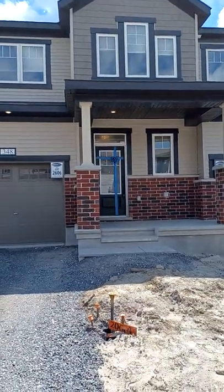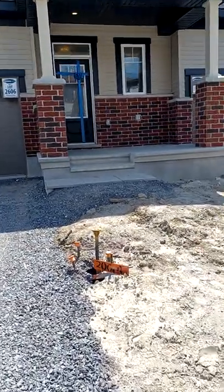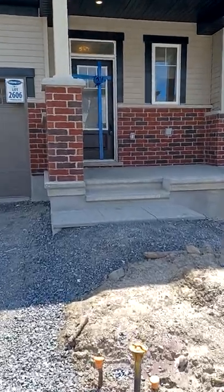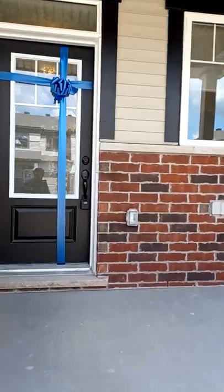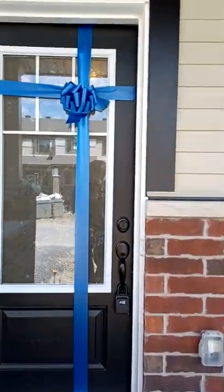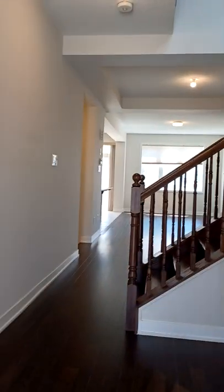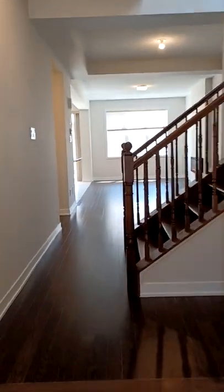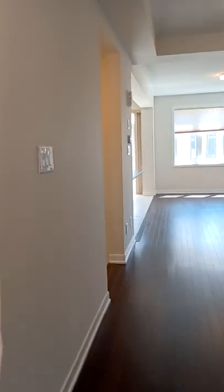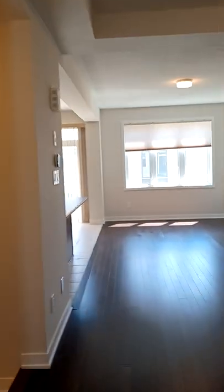Ottawa, Ontario, August 1st, 2022. This beautiful townhouse for rent is located in Kanata, 1578 square feet, features three bedrooms, two bathrooms and one and a half bathroom on the first floor, one car garage and a space for a second car in the driveway.